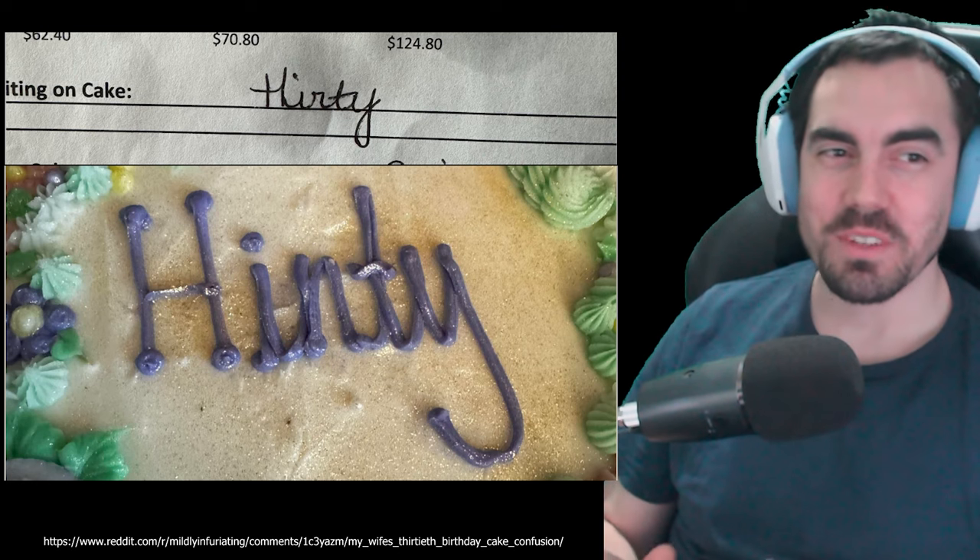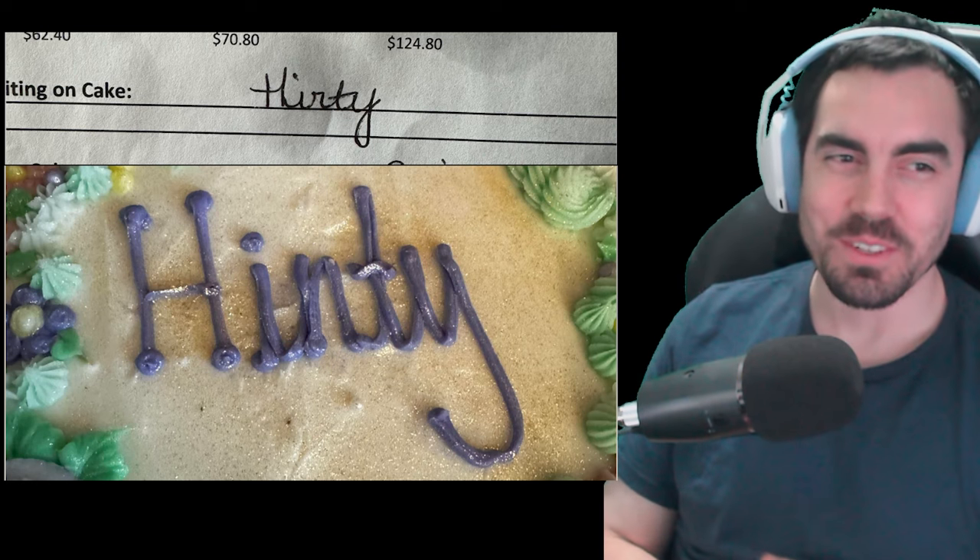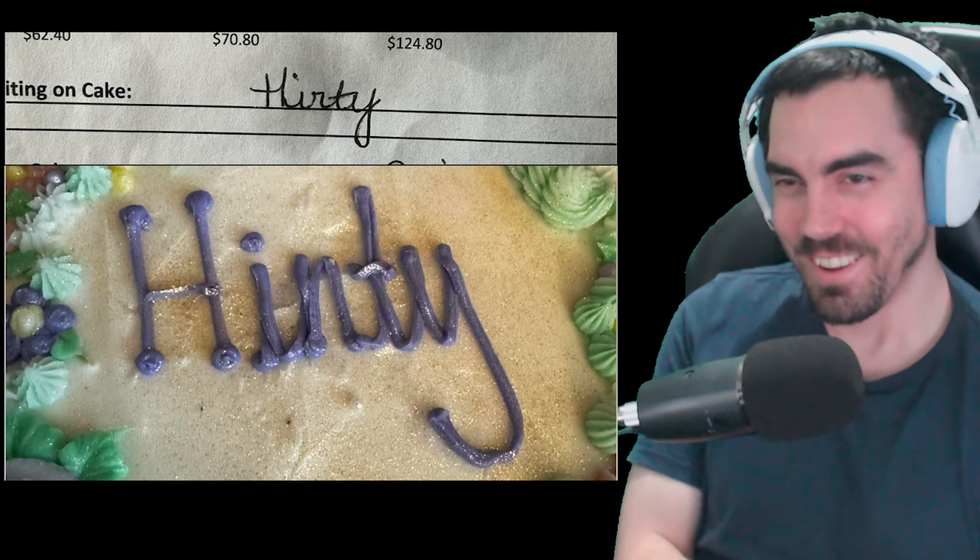So yeah, this was the cake. This was the cake that sent me down the rabbit hole. Let's see what's up next.